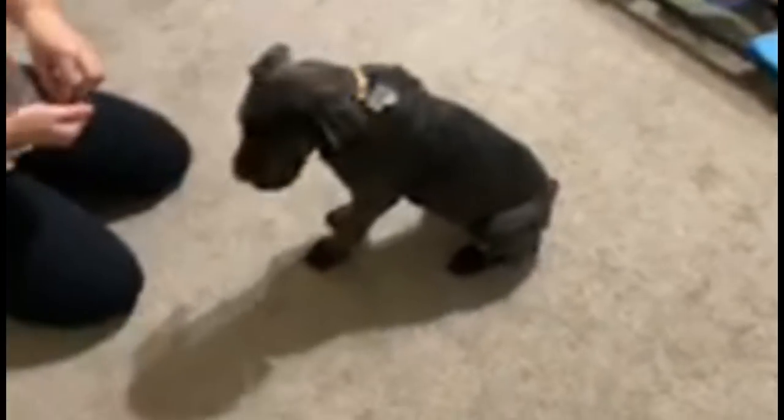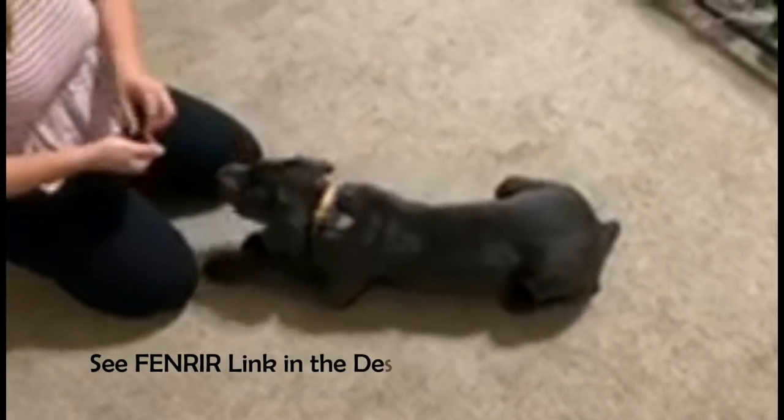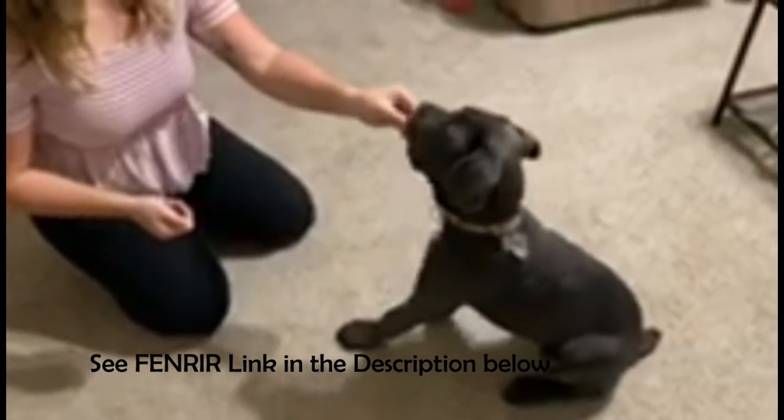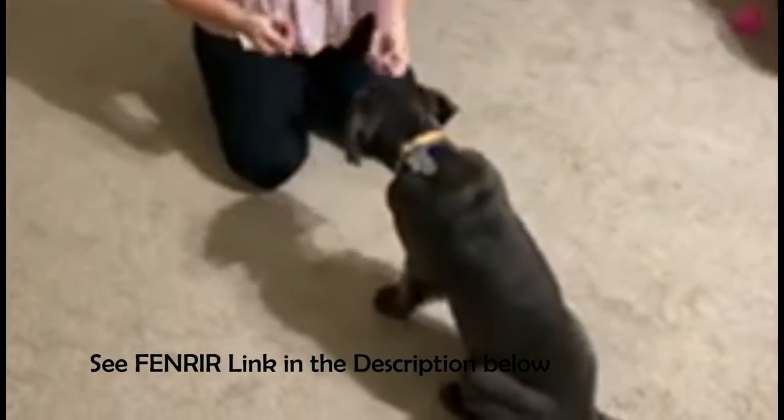Good boy. Some of the other tricks he's learning are sit — good boy — paw — good boy — down — good boy. Sit — good boy — paw — good boy.